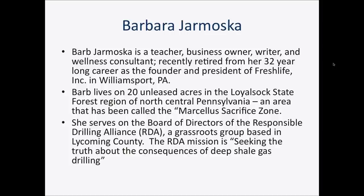Our first guest speaker is Barbara Jamorska, a teacher, business owner, writer, and wellness consultant. She recently retired after 32 years as founder and president of Fresh Life in Williamsport, PA. She lives on 20 acres of unleased land in the Loyalsock State Forest region of north-central Pennsylvania — an area that was very heavily drilled, called the Marcellus Sacrifice Zone. She serves on the board of directors of the Responsible Drilling Alliance, a grassroots group in Lycoming County seeking the truth about the consequences of deep shale drilling.